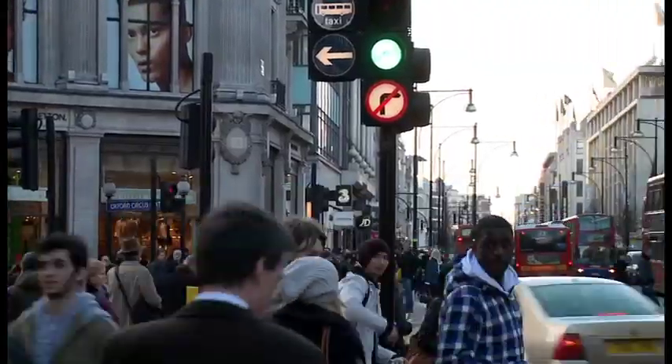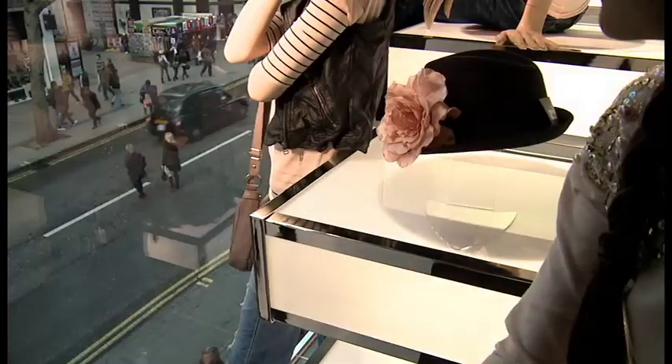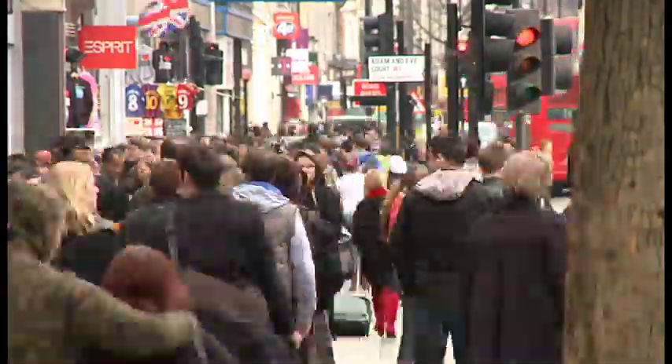When you open a store on Oxford Circus it demands something a bit special. Green Room won the pitch with an absolutely fantastic idea and it was a real winner as you can see. 70 million people a year walk down Oxford Street, so you're absolutely crazy if you don't do an exceptional window. And I think that's what we've done here.